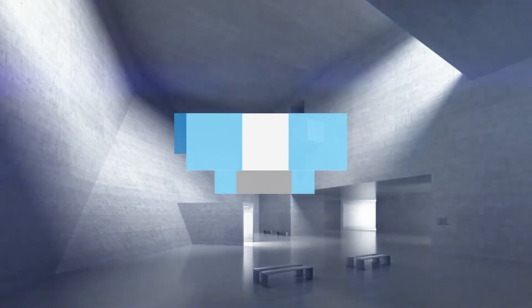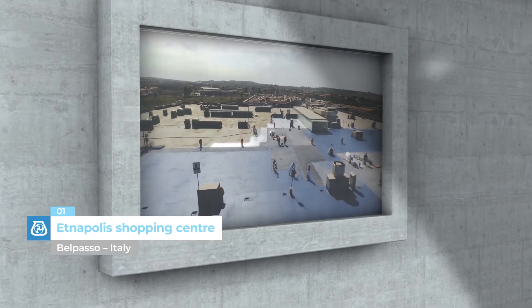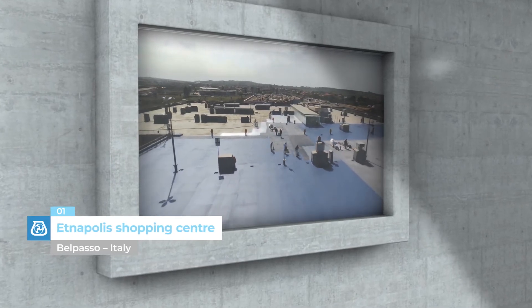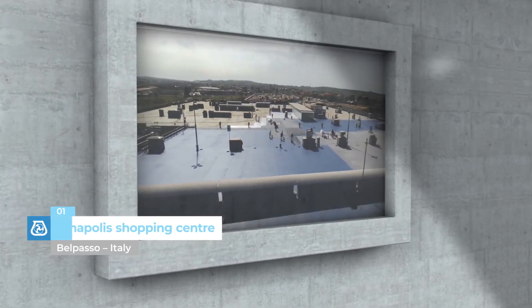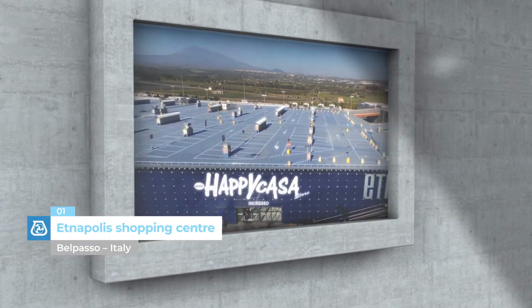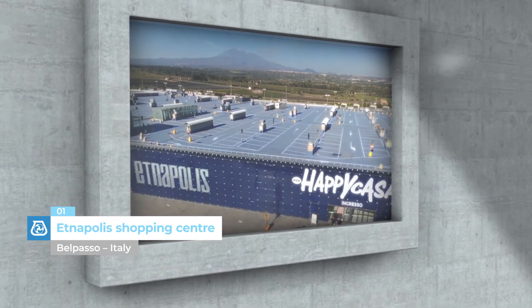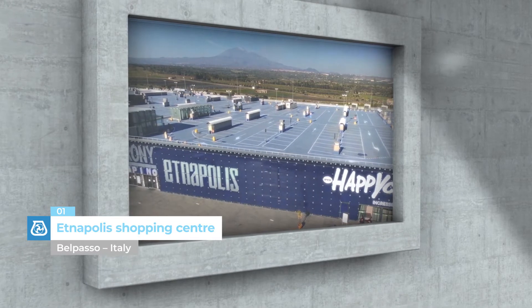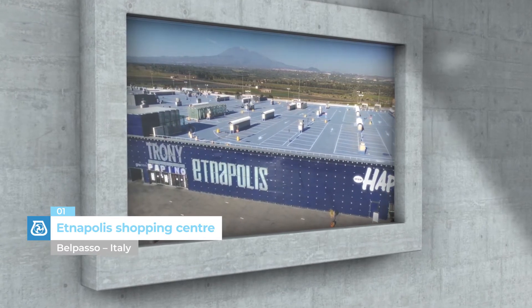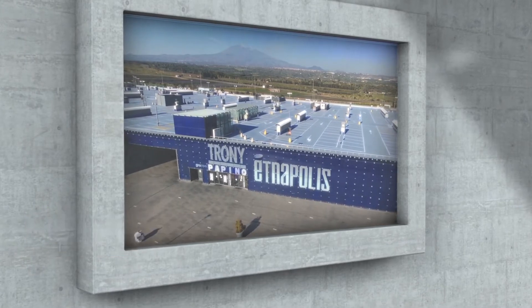Commercial Facilities. Etnapolis Shopping Centre, Belpasso, Italy. Designed by the architect Massimiliano Fuxas, Etnapolis is the fifth largest shopping centre in Italy. Mapei supplied the Purtop system deck to waterproof more than 50,000 square metres of rooftop parking and to provide a permanent solution to the problem of infiltrations.